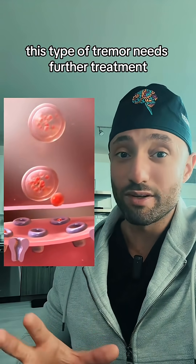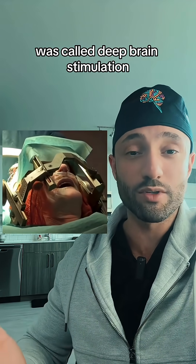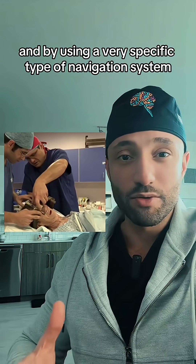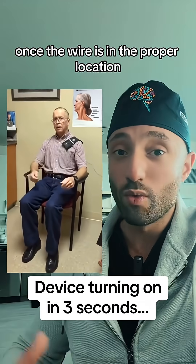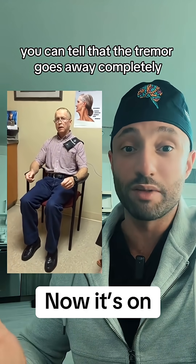But oftentimes this type of tremor needs further treatment. Certain individuals are considered candidates for this type of surgery, which was called deep brain stimulation. Typically, the patient is awake for this type of surgery. And by using a very specific type of navigation system, we are able to implant these electrical wires. Once the wire is in the proper location and the electrical signal is turned on, you can tell that the tremor goes away completely.